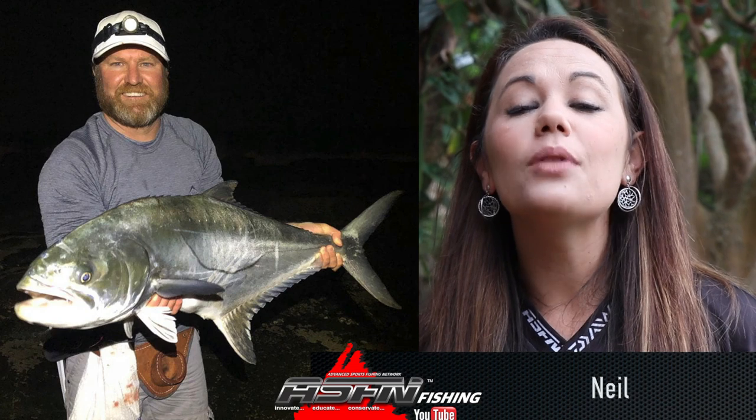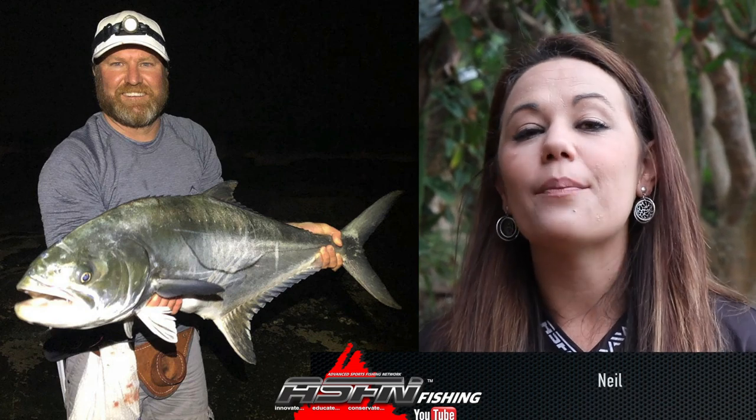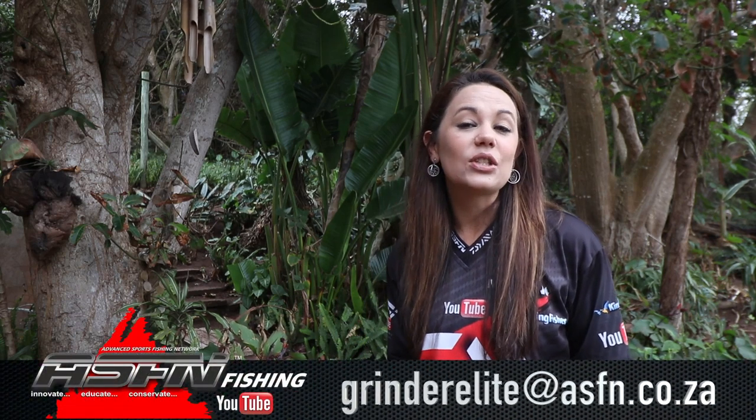Regular face Kinnitu guided Neil and put him into his first beautiful garrick of 8.4 kg — this was caught on a mackerel belly. Well, that wraps it up for this week's ASFN Newsflash.